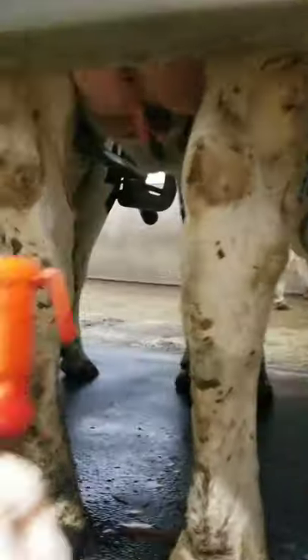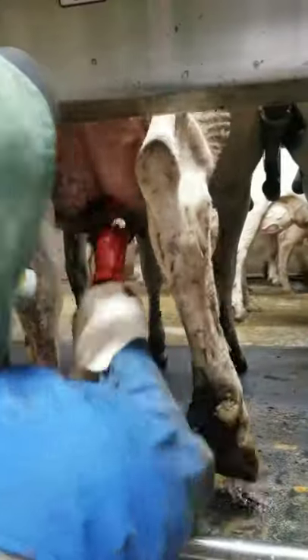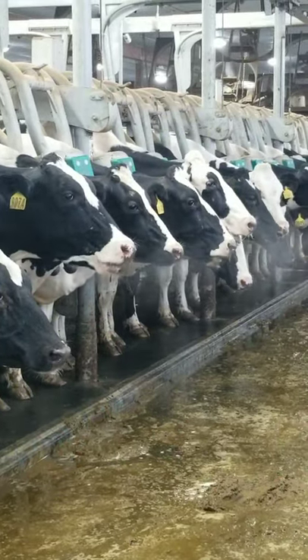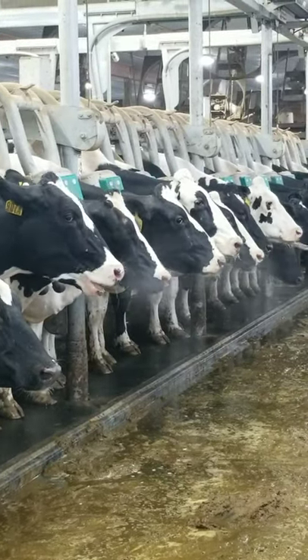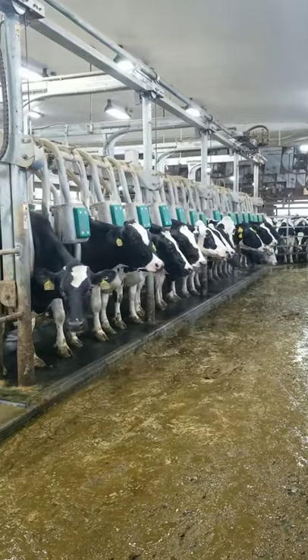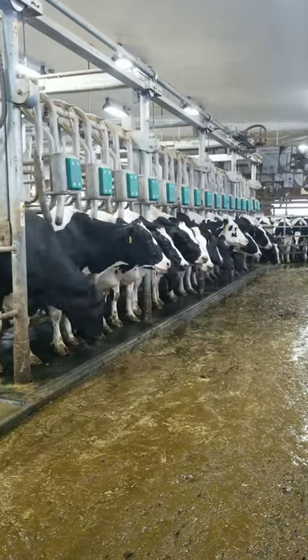Once the machine comes off, a worker will dip every cow again, but this time the dip will stay on until the next milking. Our cows are clearly happy and content as they stand here chewing their cud. Once everyone is done, the bar will lift up and the cows can all exit at the same time.